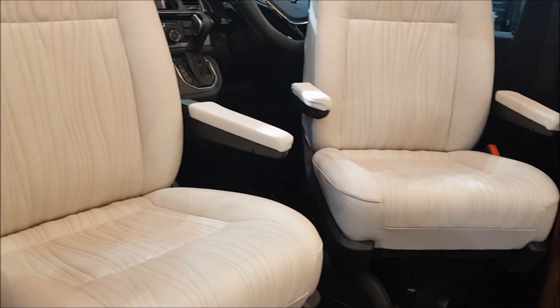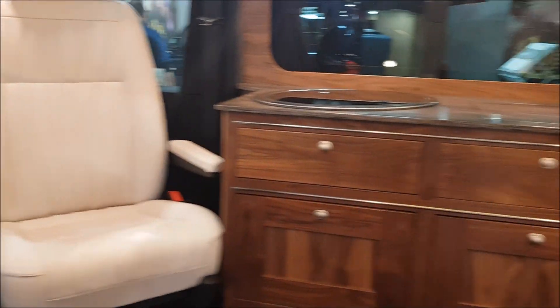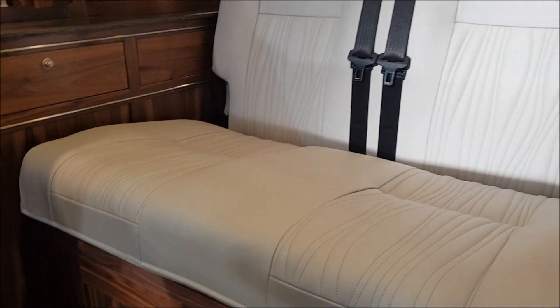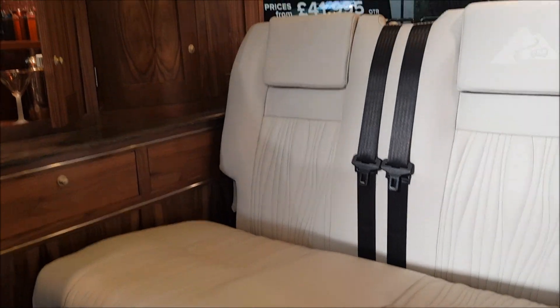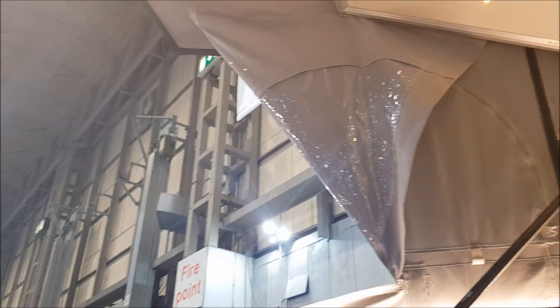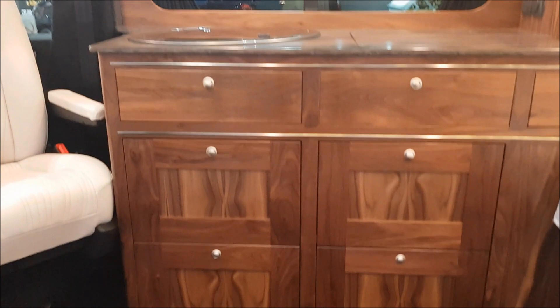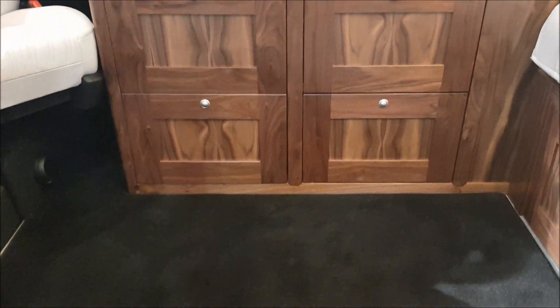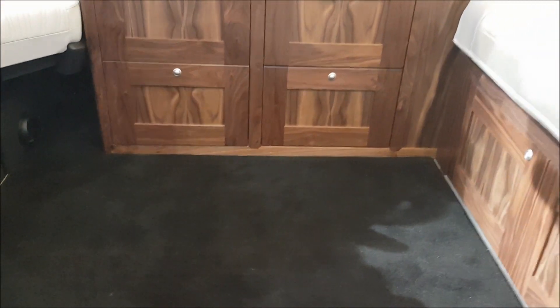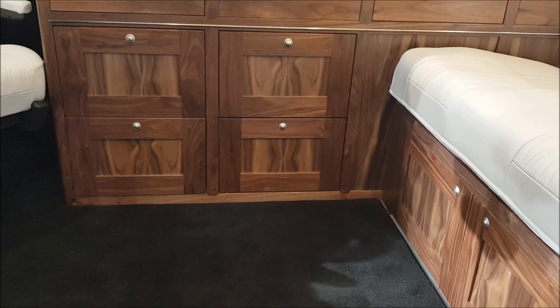Leather seating. Not quite sure how much this one is — how much is this vehicle? It's not for sale, but it cost me £110,000.